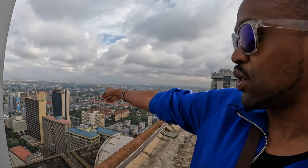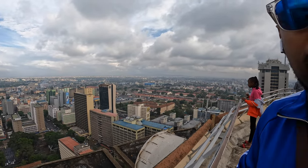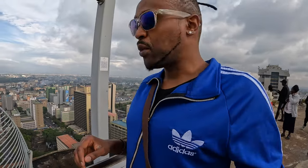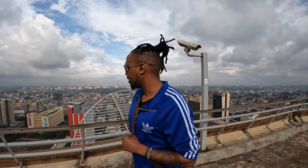If you tilt a bit to the right, you can see the building called Co-op Bank. This building actually has a dark history — the American Embassy was down there and it was bombed in the 1998 attack by Al-Shabaab. It has since been renovated and is now called a memorial park, which is a really nice place. Towards the left is the Kenya Power building — that's called Electricity House, which is the centre point for electricity connections in Kenya.